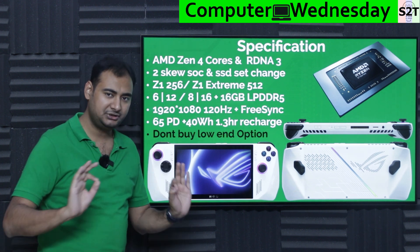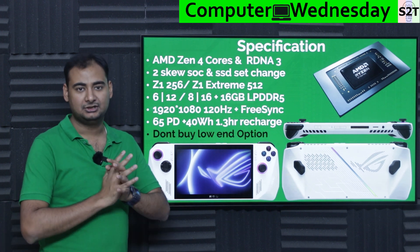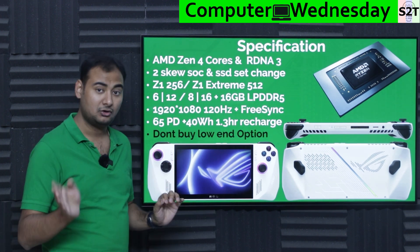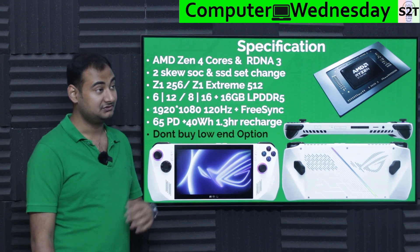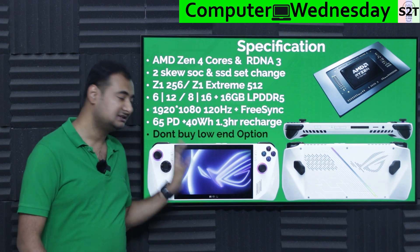The biggest display difference between this and the Steam Deck is resolution. Steam Deck has a weird 800p resolution; the ROG Ally is a clean full HD 1920x1080. No compromise — simple and elegant. On top of that, it's 120 Hz, which is really desirable.